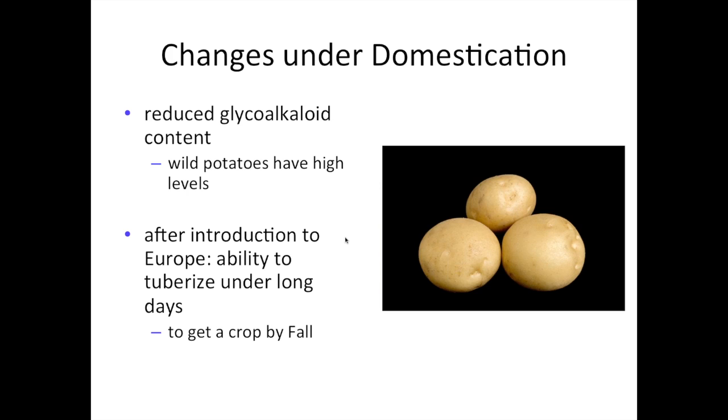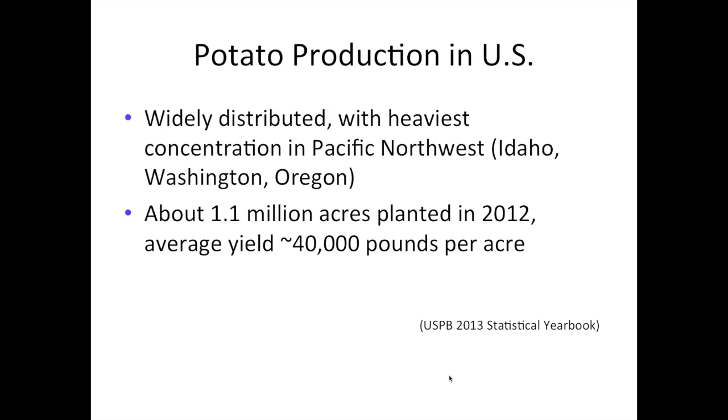A second important change that happened to potatoes during domestication — at least in the past 400 years since potatoes left the Andes and moved around the rest of the world — is that they have been selected for the ability to tuberize under long days. In the United States, potato production is pretty widely distributed. Every single state produces at least some potatoes, but the heaviest concentration of potato production is in the Pacific Northwest, where Idaho, Washington, and Oregon produce the bulk of the nation's potatoes. There were about 1.1 million acres of potatoes planted in 2012 with an average yield of about 40,000 pounds per acre. Potato is quite a high-yielding crop.